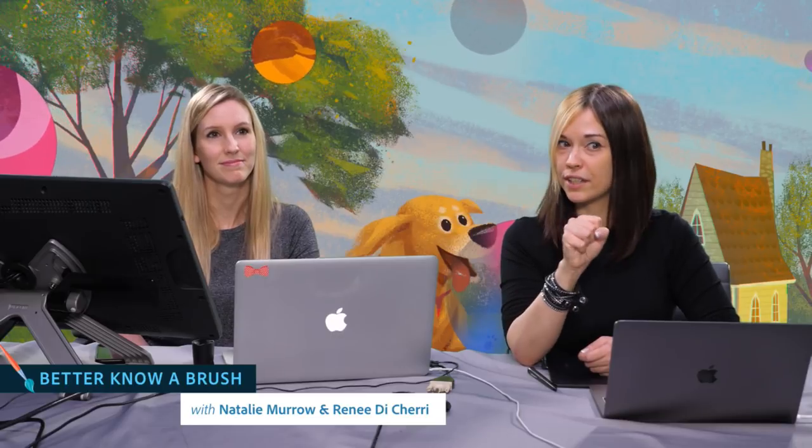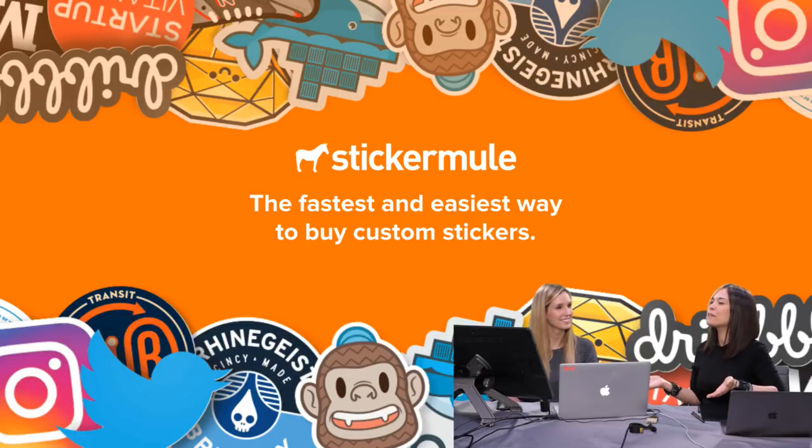Don't forget, we actually do giveaways here on Adobe Live. You have to be logged in to be a part of the giveaway, and we're going to be giving away sticker packs from Sticker Mule, which means you get to make your own stickers. So definitely log in and get ready for that giveaway. And Natalie, tell the fine people about yourself.